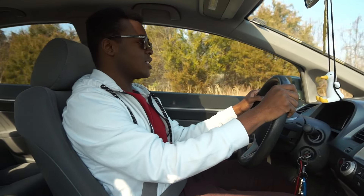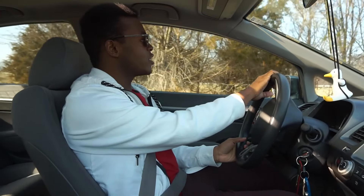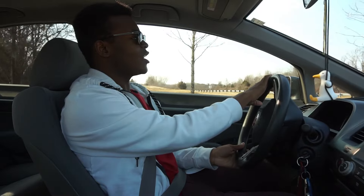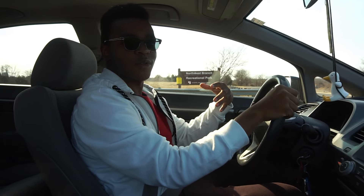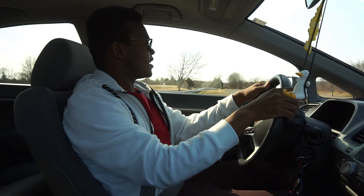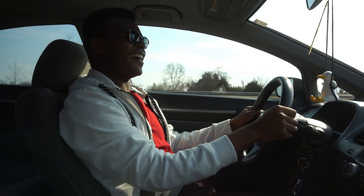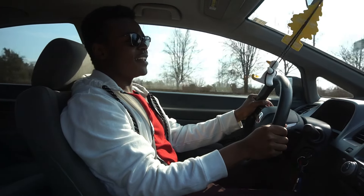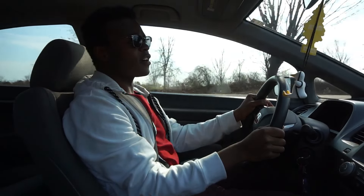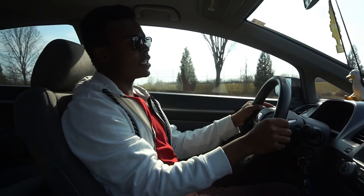Behind the wheel of the 8th Gen Civic — I've had a lot of driving time with this one. The first thing I noticed when I first started driving it is how far the front wheels feel from you, because the dash goes so far. We're going to see how the power is — 140 horsepower. It's not bad. This car is more of a daily driver; it's not an SI. If you want fast acceleration, you get the SI.